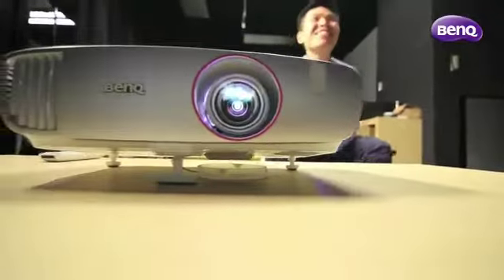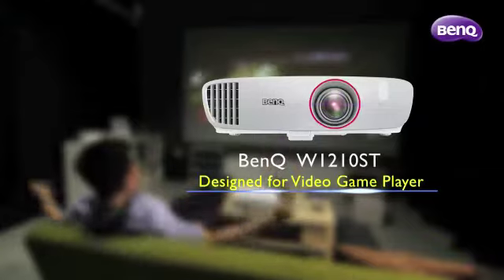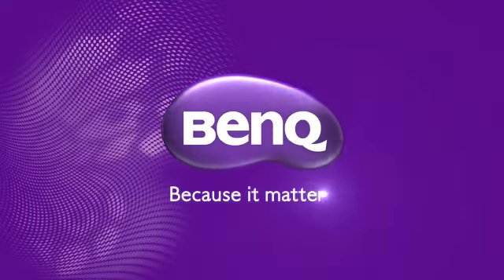I guess the next big question would be: are you ready to play?